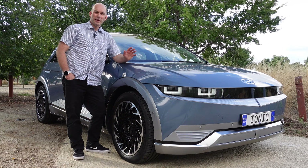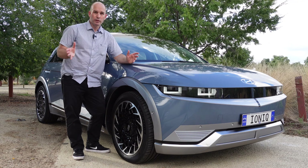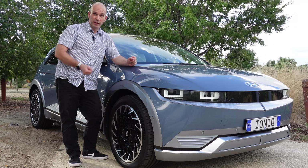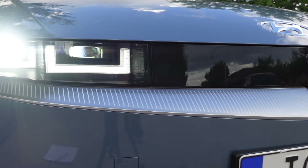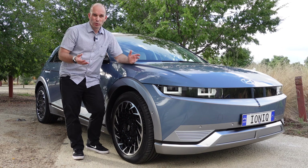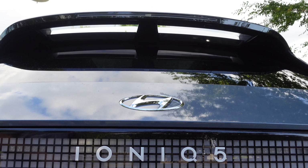The IONIQ 5 is a head turner. No matter where I park this car, people come up and ask what it is and when I tell them it's a Hyundai, they go, 'Get out of here, are you for real? That's amazing, look at it.' It's futuristic — it looks kind of like Battlestar Galactica meets Star Trek meets Star Wars.